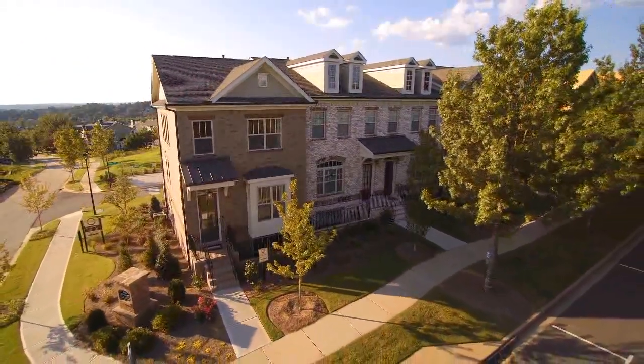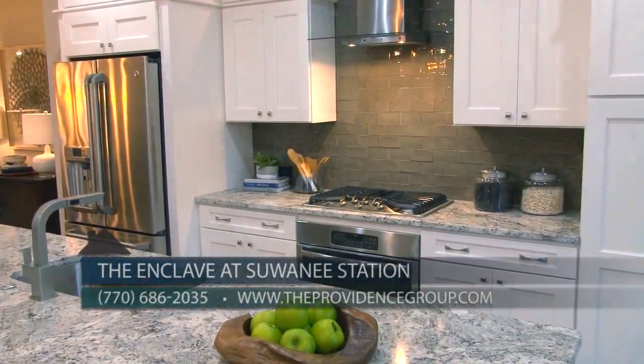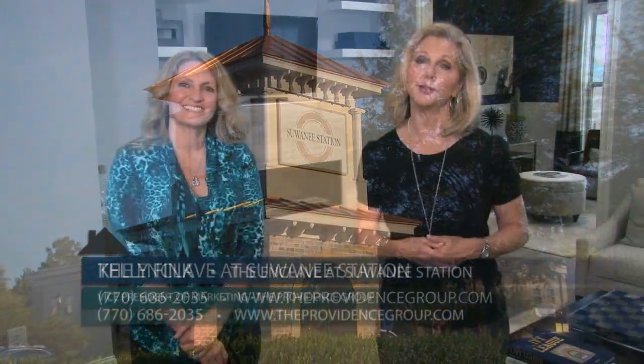Everything you need is within walking distance or just a short drive away. To get in touch or visit this beautiful neighborhood, you can call our sales center at 770-686-2035 or visit theprovidencegroup.com. With new phases starting, beautiful new homes, and a great Suwannee location, the Enclave at Suwannee Station by the Providence Group is the townhome community you don't want to miss.